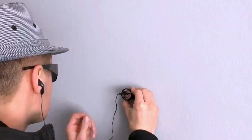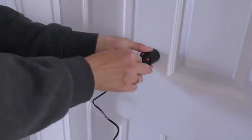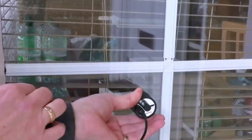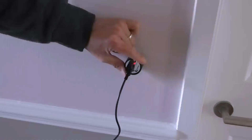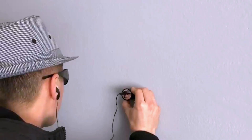Number three: Wall Sound Listener. Allow us to introduce the ultimate tool for discreetly listening in — the Wall Sound Listener hacking gadget. This remarkable device grants you the ability to eavesdrop on conversations occurring on the other side of walls, rendering it ideal for a spectrum of applications including private investigators, journalists, or anyone driven by curiosity. Equipped with cutting-edge sound amplification technology, this gadget can capture even the faintest whispers.